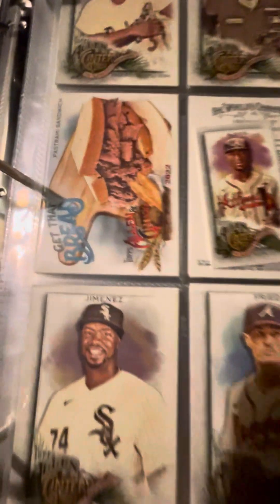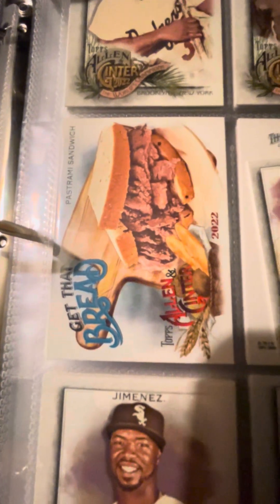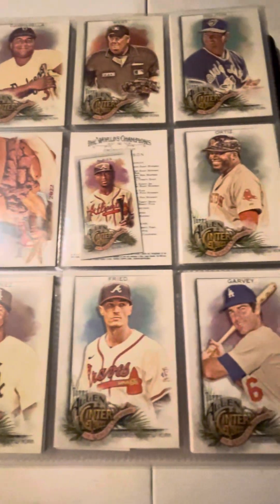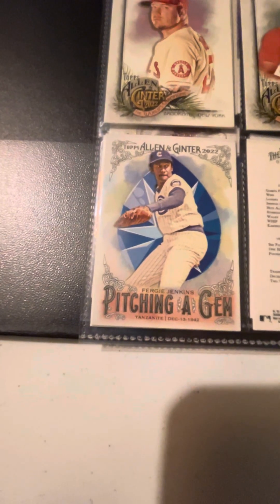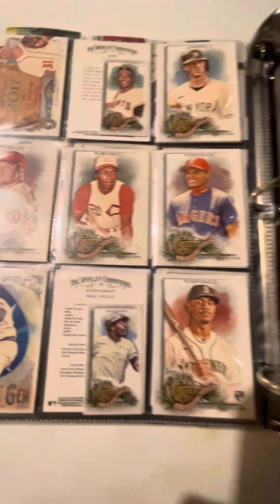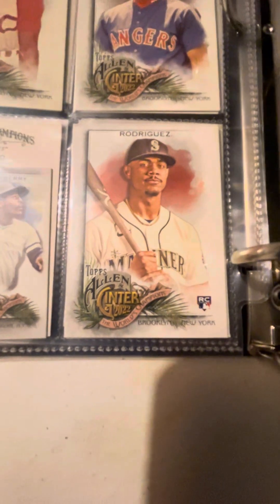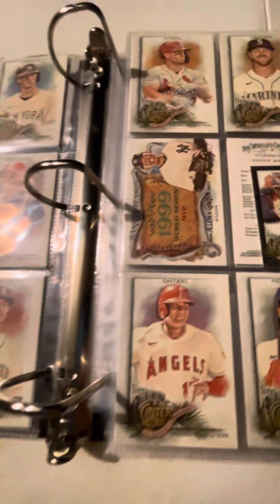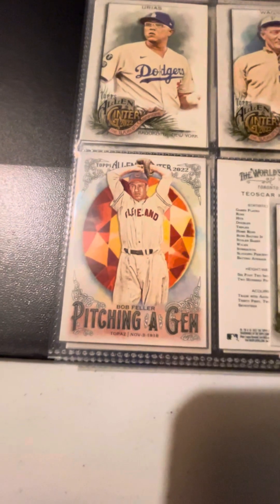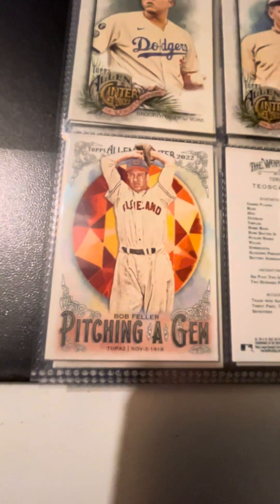Here's one of my favorite pulls — a pastrami sandwich. This is why I love Allen and Ginger; they've always got some of the coolest insert sets out there. Here's a nice Pitching a Gem Fergie Jenkins card — pretty cool. There's a J-Rod rookie, very nice pull. Here's another Pitching a Gem card we pulled, a Bob Feller. Very nice.